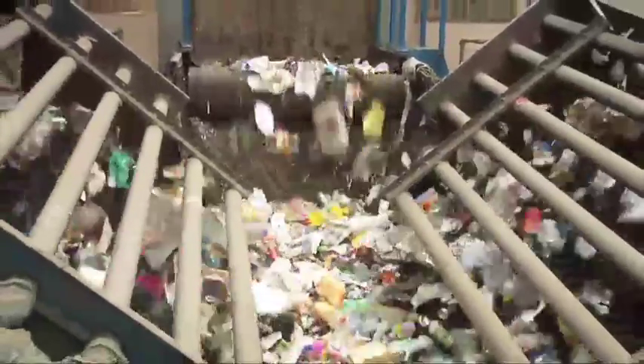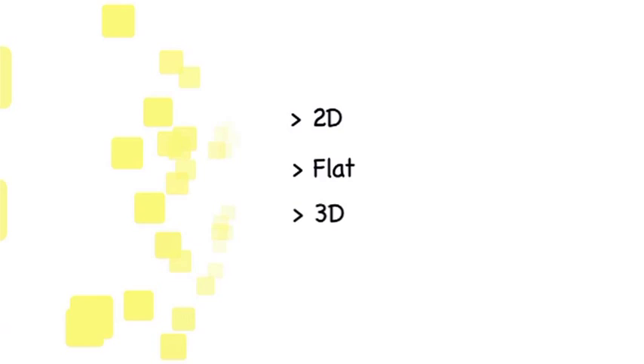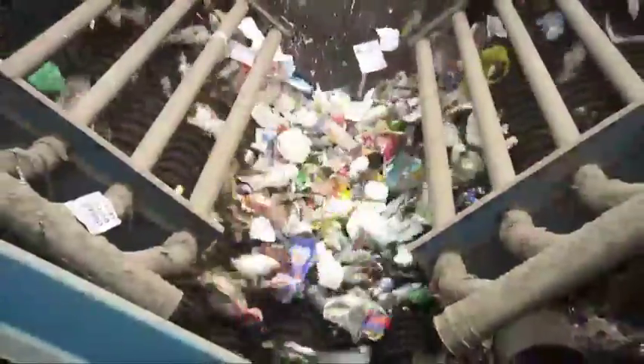Stage 4: materials are fed through the V-screen, which is the first mechanical sort. This machine recognises 2D, or flat, and 3D, or whole items. The 2D material, like paper, goes up and over the top of the V. All the other materials travel down the middle of the V.